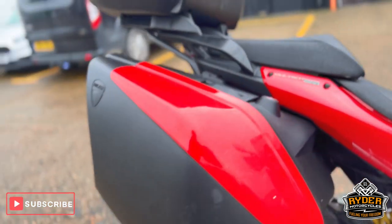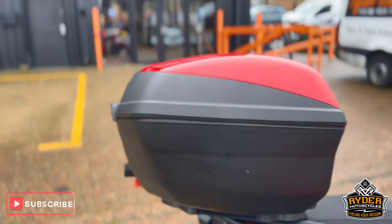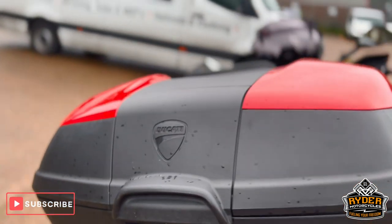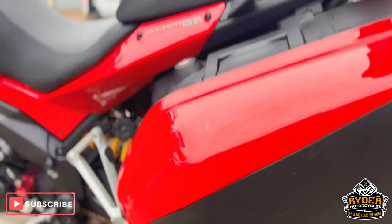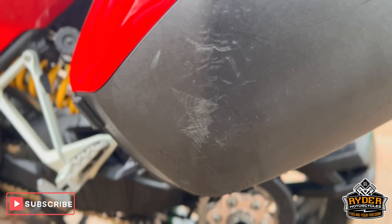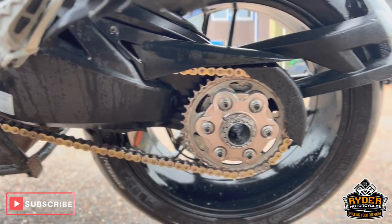It also has the official Ducati luggage. The right-hand side pannier has a bit of a scuff. The top box is in good condition. On the left panel there are just a couple of marks on the side, nothing out of the ordinary. The swing arm is nice, as is the chain and sprocket kit.